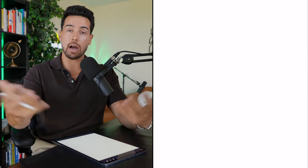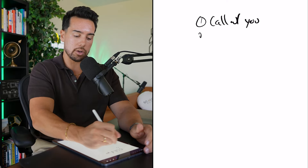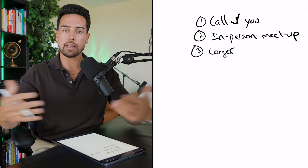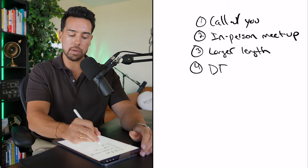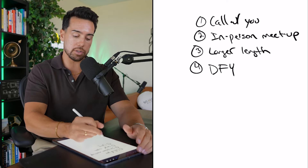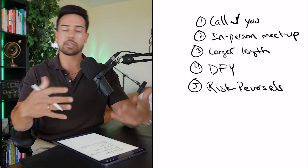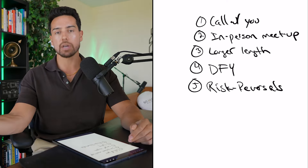And I might say, 'For a limited time, I'm going to do this insane thing I've never done before.' This could be a call with you if you're a face-led or founder-led brand. It could be an in-person mastermind or meetup. It could be a longer program length — instead of three months, it's six months. It could be done-for-you elements, where instead of showing people how to do something, you actually build it for them. Another example is risk reversals, like money-back guarantees.